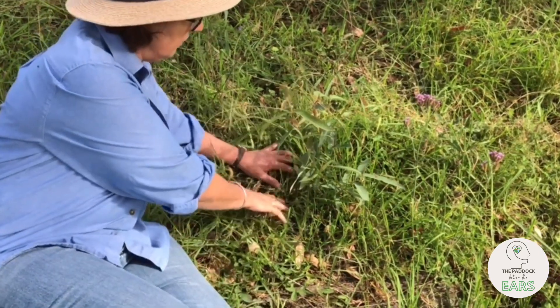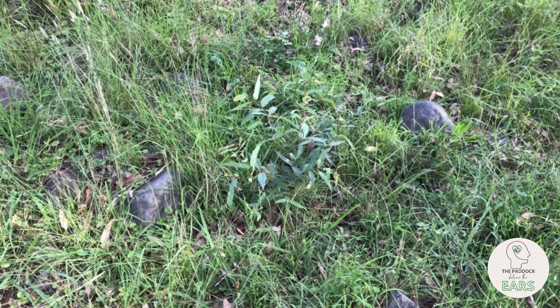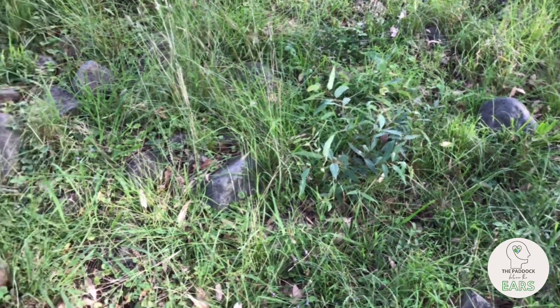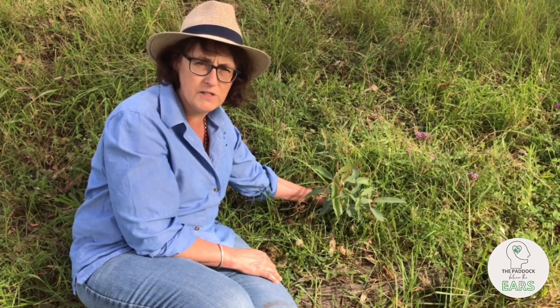Get down and look at the ground and see what seedlings are popping up. This can be a far more successful way to establish new paddock trees than planting new seedlings.